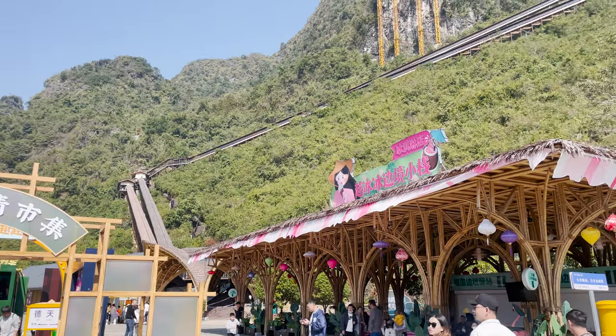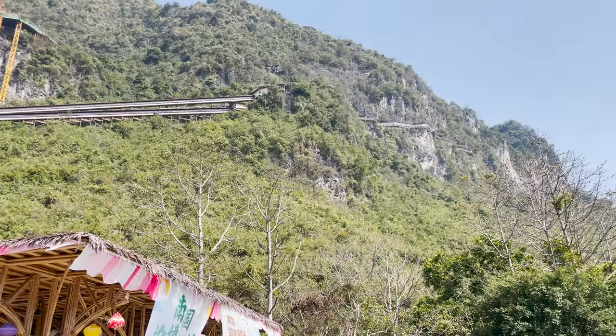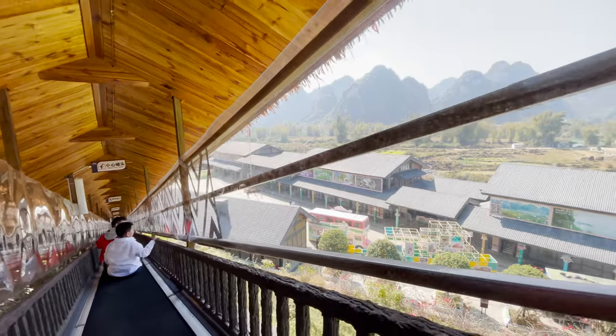And then, finally, there's this magic carpet conveyor belt that goes up to a glass walk, so if you're not afraid of heights, this is a really fun way to go up the mountain and see a cool scenic area. It costs 68 RMB per person.